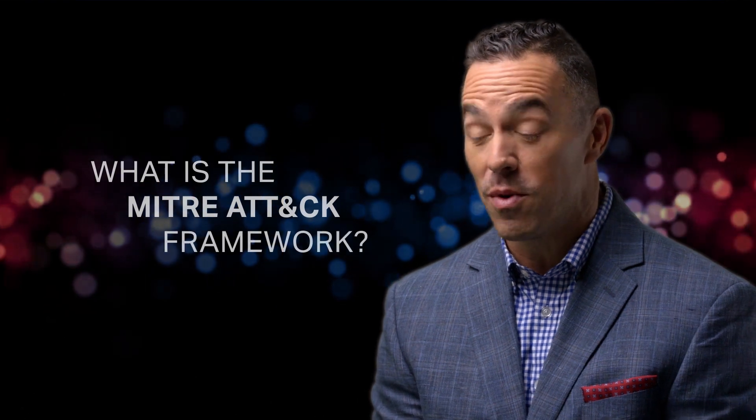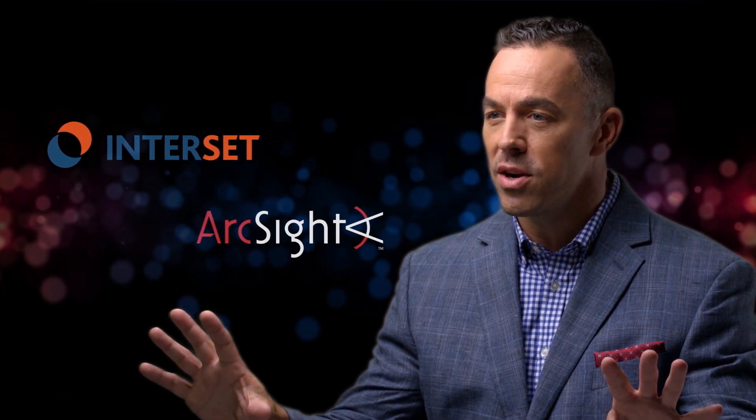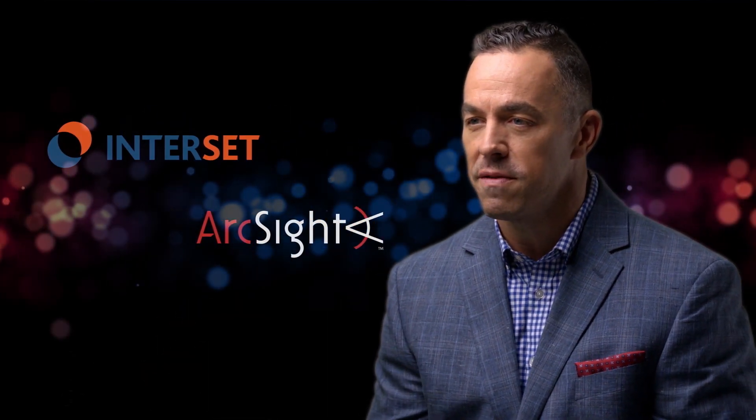The MITRE ATT&CK framework is one of the most adopted frameworks out there today. Its mission is for a safer world, and it focuses on identifying the behavior of a given threat vector instead of worrying about a specific indicator of compromise like a malware. For us, it's fantastic because finding behaviors that are worthy of investigating is really hard for humans to do — humans don't scale that way, but machines scale really, really well. We've got ESM that's highly specialized in known threats and known use cases, and then Interset, the best in the market, using unsupervised machine learning to find unknown threats.